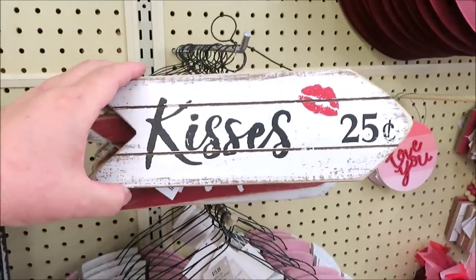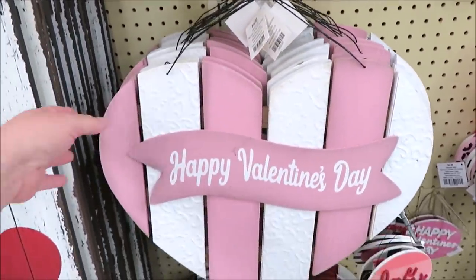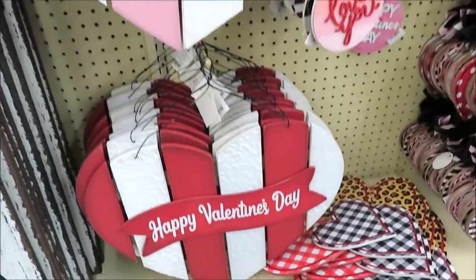The little arrows are $3.99 and come in red, pink, and white. And 'kisses' — I think that one's so cute. They also have the very large planked hearts at $15.99, comes in pink or red.